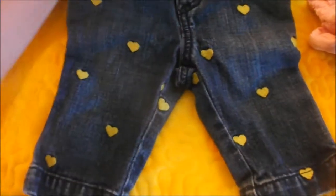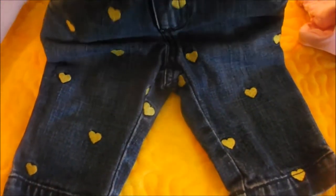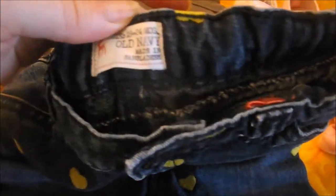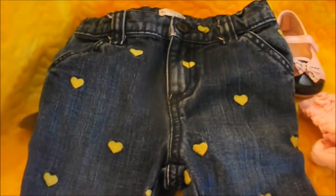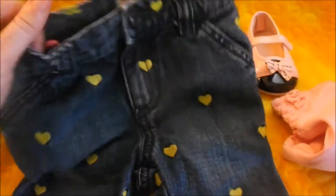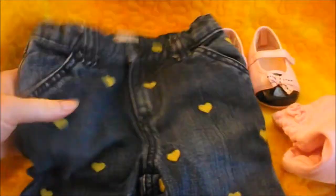Next I got these really cute little capri jeans and they're size 18 to 24 months. They have these cute little green hearts on them and they're from Old Navy, so I thought that was adorable.